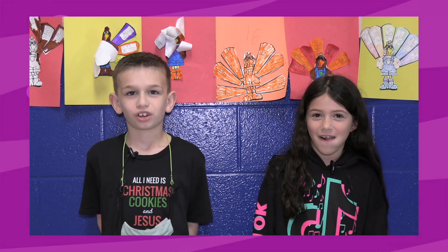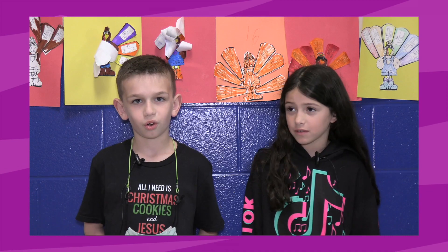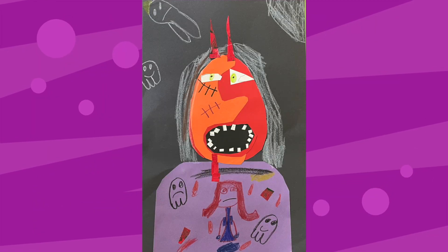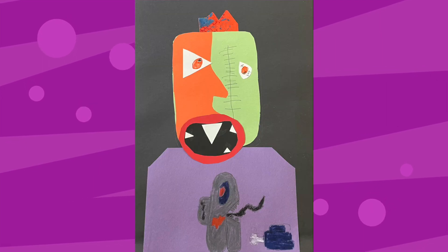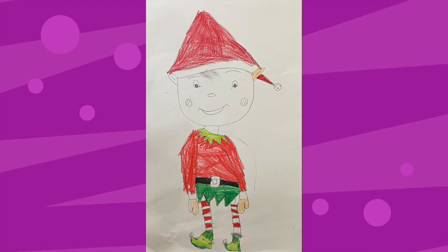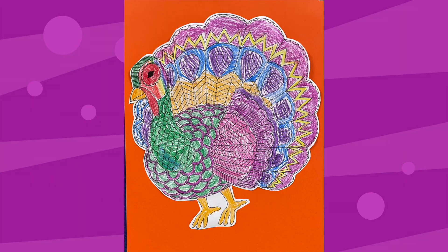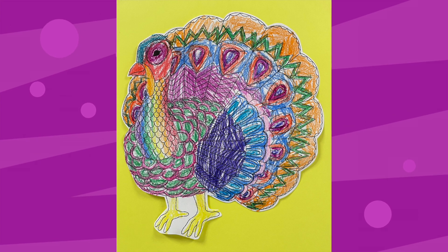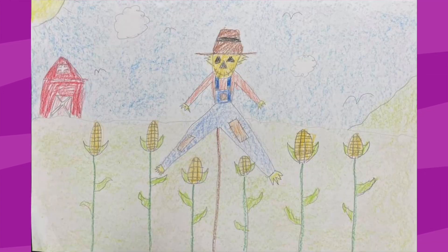My favorite art project that we did was this paper bag tree. You just need a paper bag and some red, orange, and yellow leaves. So we turned the bag upside down, then twisted it, then we cut it into five strips with it closed, and then we twisted the branches — two branches together — and then we added red, green, and yellow paper to it, and it was really fun.